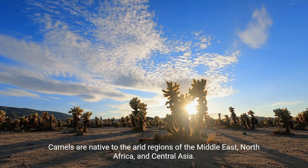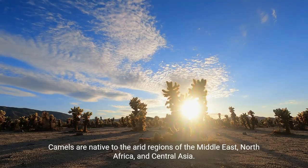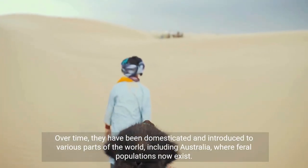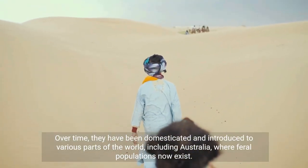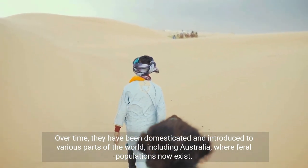Camels are native to the arid regions of the Middle East, North Africa, and Central Asia. Over time, they have been domesticated and introduced to various parts of the world, including Australia, where feral populations now exist.